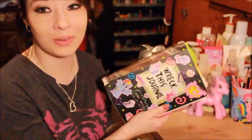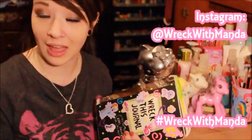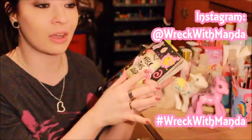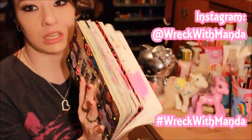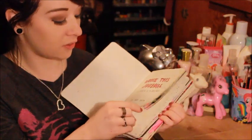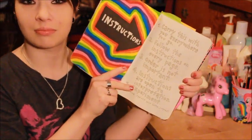I hope you all enjoyed my Wreck This Journal video. I hope you guys can take something out of this. This journal can be so much more powerful than just a book — you can make it inspirational, fun, creative, whatever you want. I've had people criticize me about my journal and say 'you're not supposed to make it cute, you're supposed to destroy it.' But the instructions page actually says right here: 'instructions are open to interpretation.'